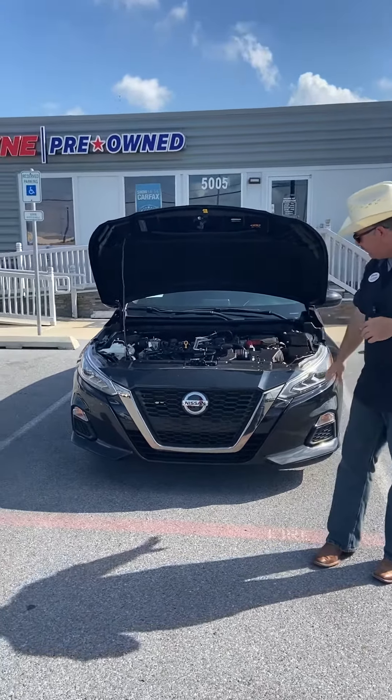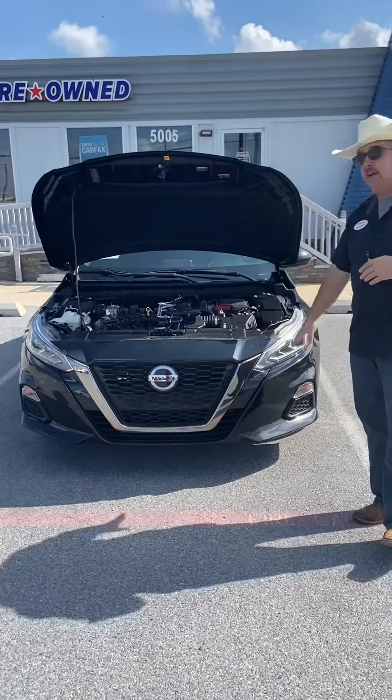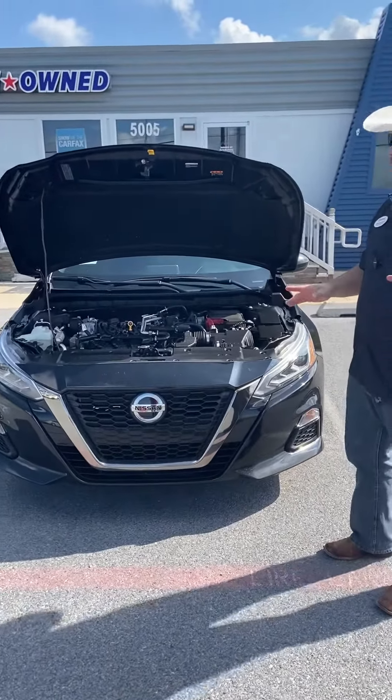We got the hood up, you can see the front valence with the fog lights on there. This is a sedan and guess what — it is sporty.